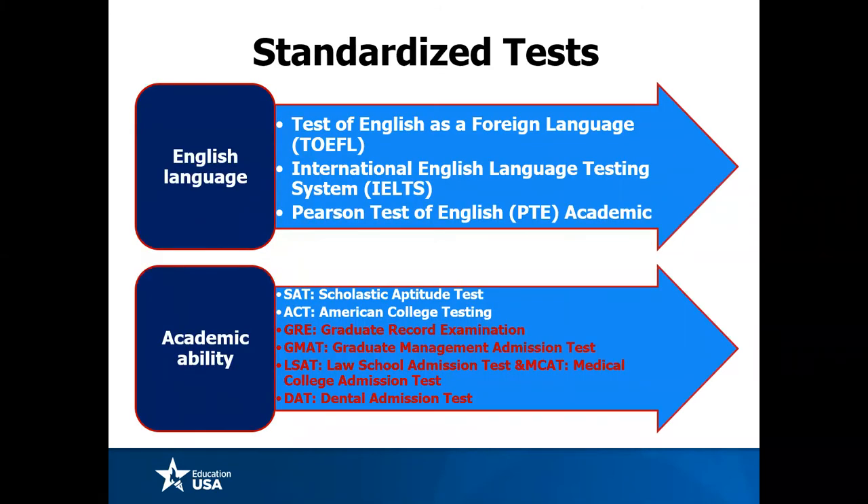Standardized tests were discussed in depth both in the general orientation video and in webinar two. Luckily, if you were at an English medium school or university, you may get away with not having to take English language ability tests — so that's something you want to check with the institutions. If you can avoid that additional test, then you're in a good space.